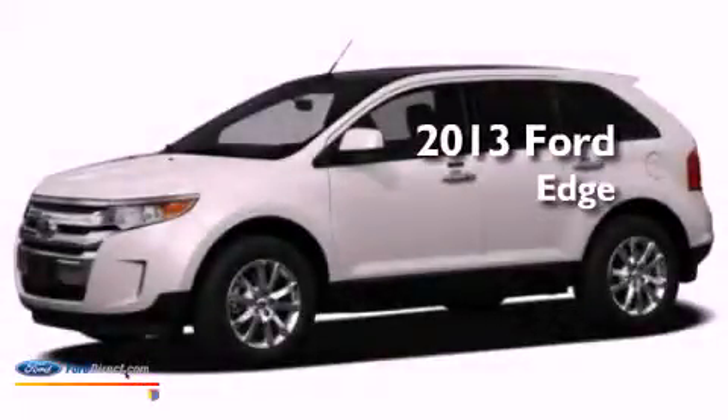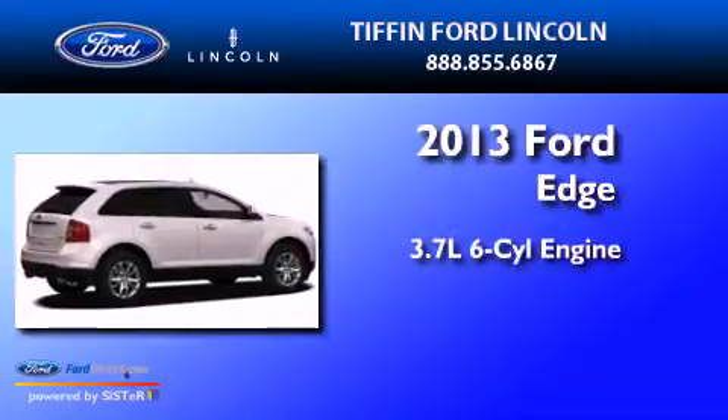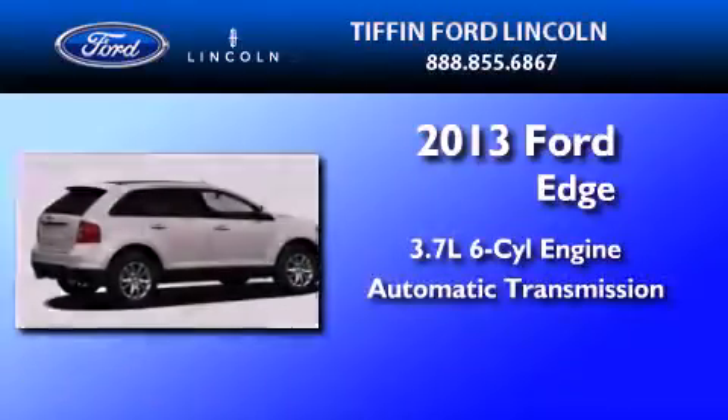This is a brand-new 2013 Ford Edge. It has a 3.7-liter six-cylinder engine and an automatic transmission.